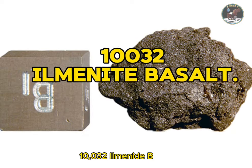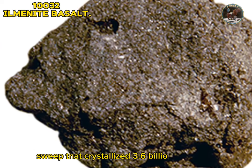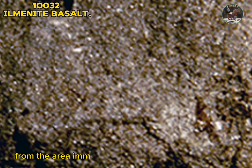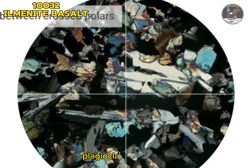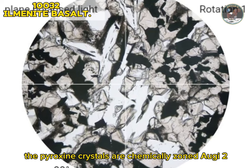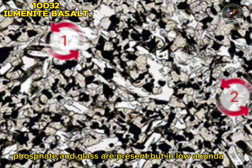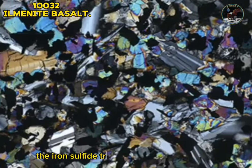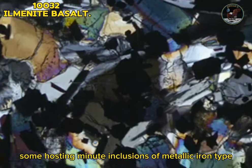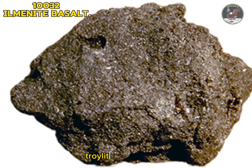Sample 10032: ilmenite basalt. Sample 10032 is a low-K basalt belonging to the high-K suite that crystallized 3.6 billion years ago, measured by Ar-Ar dating. It was collected as part of the contingency sample from the area immediately in front of the lunar module. Plagioclase feldspar, pyroxene, and ilmenite are the three main constituents. The pyroxene crystals are chemically zoned from augite to pigeonite cores. Additionally, olivine, crystallite, phosphate, and glass are present but in low abundance. In reflected light, the iron sulfide troilite can be seen as small pale-yellow crystals, some hosting minute inclusions of metallic iron. Type: igneous rock. Forming minerals: feldspar, pyroxene. Accessory minerals: olivine, crystallite, troilite, metallic iron.